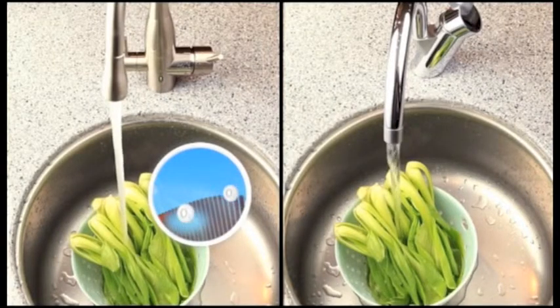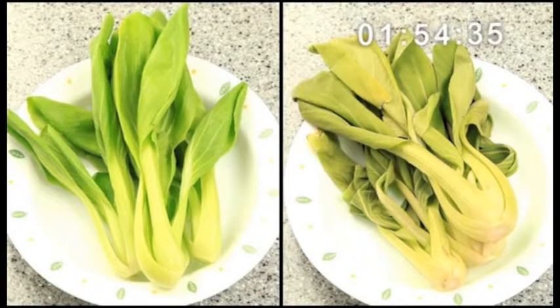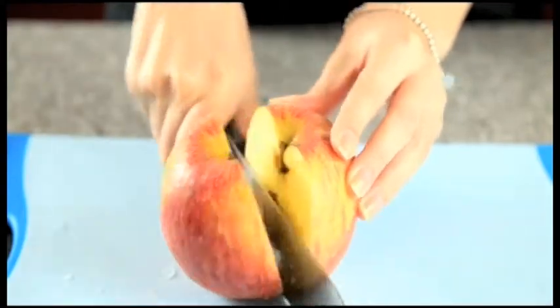Rinsing water is a major part of household water consumption. Aqualogic ozone faucets use natural oxygen to generate ozonized water which can instantly kill bacteria and reduce use of household detergent.